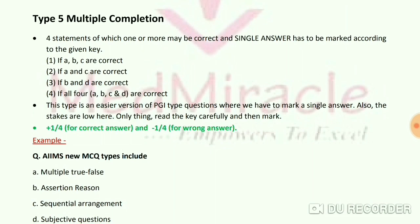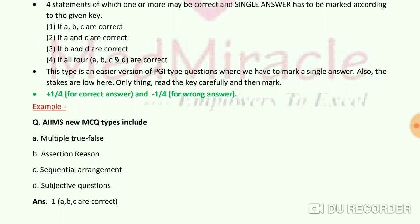Type 5 Multiple Completion has 4 statements of which one or more may be correct, and a single answer must be marked according to the given key: A if A, B, C are correct; B if A and C are correct; C if B and D are correct; D if all four A, B, C, D are correct. This is an easier version of PGI-type questions. Marking is +1/4 for correct and -1/4 for wrong. Example: 'AIMS new MCQ types include Multiple True-False, Assertion Reason, Sequential Arrangement, and Subjective Questions.' The correct answer excludes subjective questions — only D is not included.